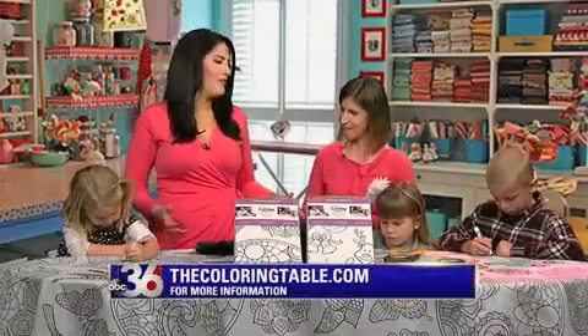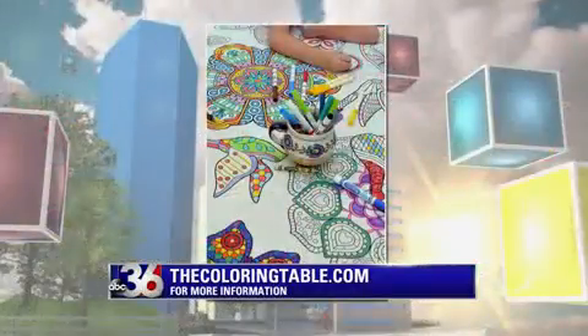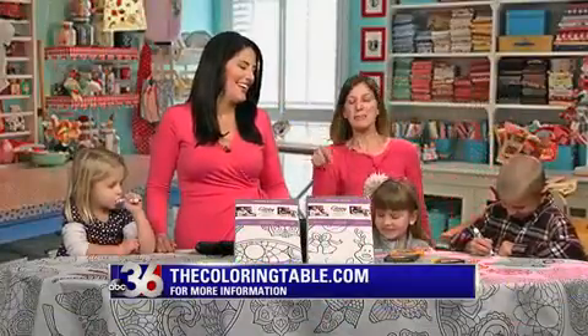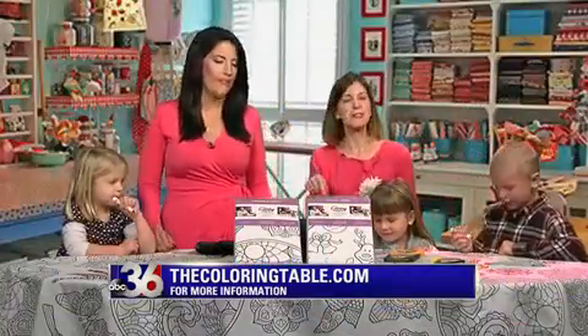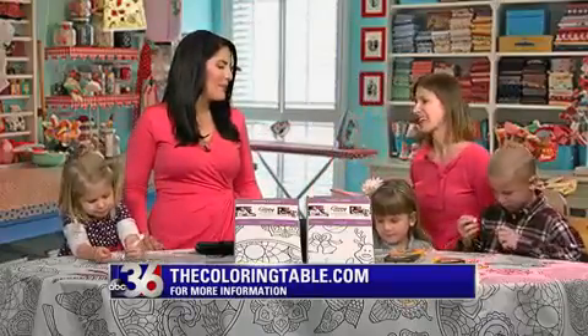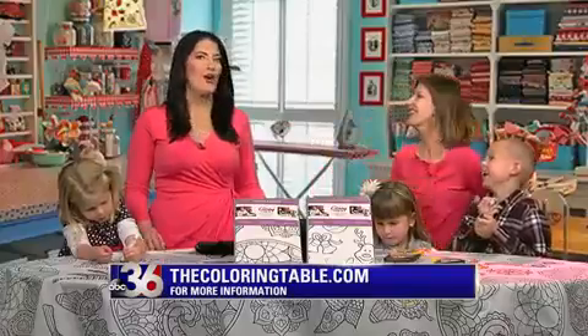Do you find that the kids love it more than the adults? It depends on the design. This mandala sometimes goes for the adults, but the fun Christmas design is really great for the kids. Remember the penguins throwing the snowballs? That's really funny.